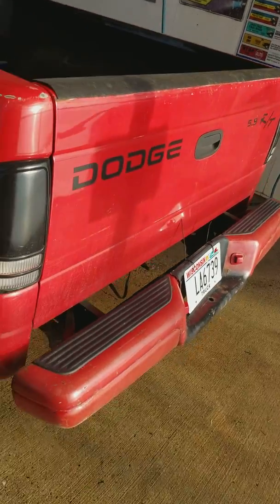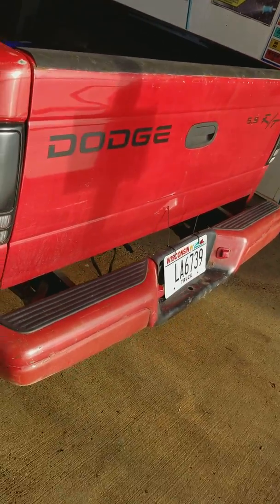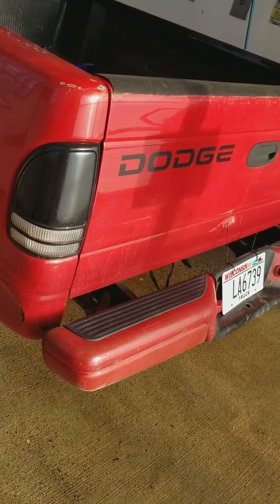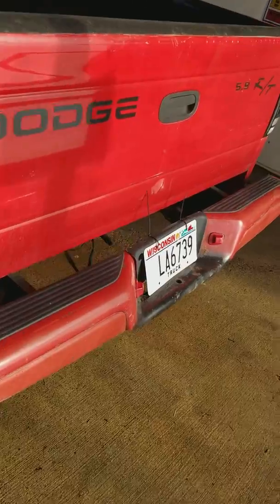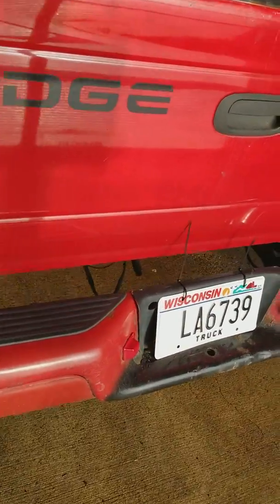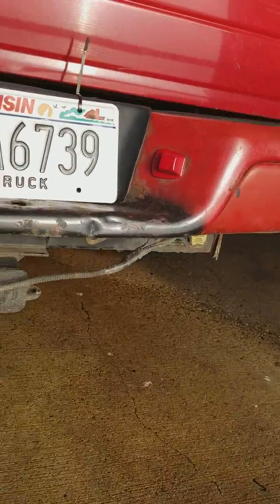This threw me off guard because of this — the RTs have a roll pan. I'm like, what the fuck? Why does this have a regular Dodge Dakota bumper on here? I'm looking. It had a tow package put on it. So this thing was pretty beat in its life.